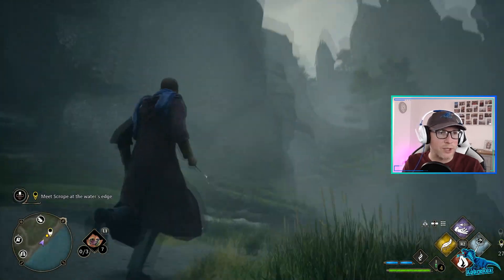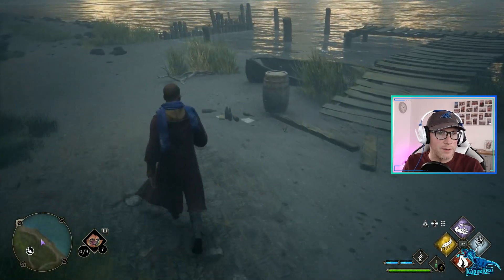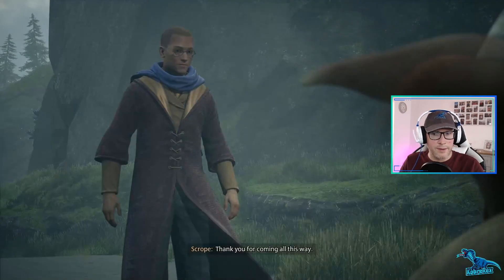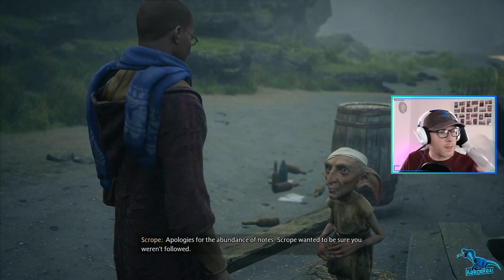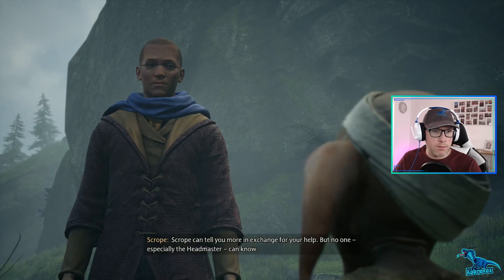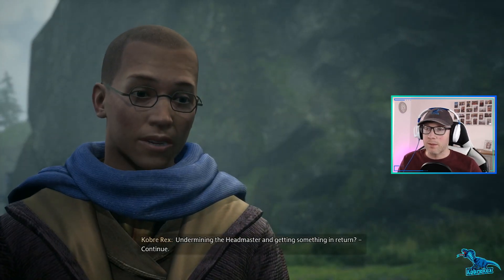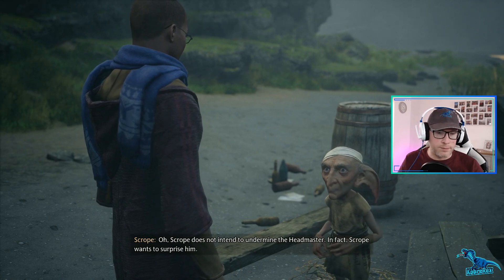Well, this looks really dodgy. There's no one here. Oh, there he is! Thank you for coming all this way. The name's Scrope - Scrope serves the headmaster. I've been in the Black family for years. Apologies for the abundance of notes - Scrope wanted to be sure you weren't followed. Your notes mentioned the book I found in the restricted section. Scrope can tell you more in exchange for your help, but no one - especially the headmaster - can know. That sounds dodgy. Happy to undermine authority if it benefits me.